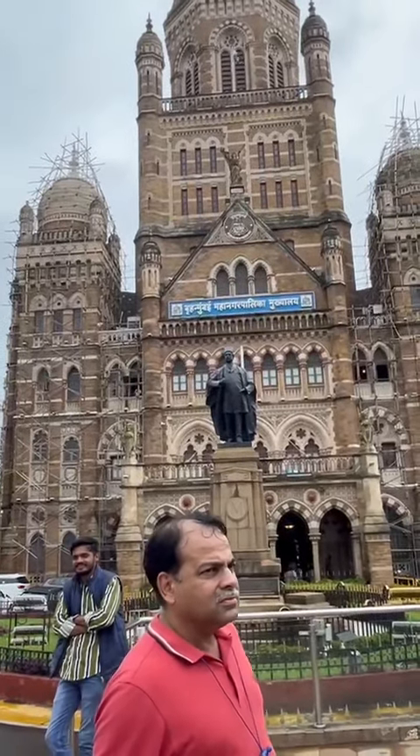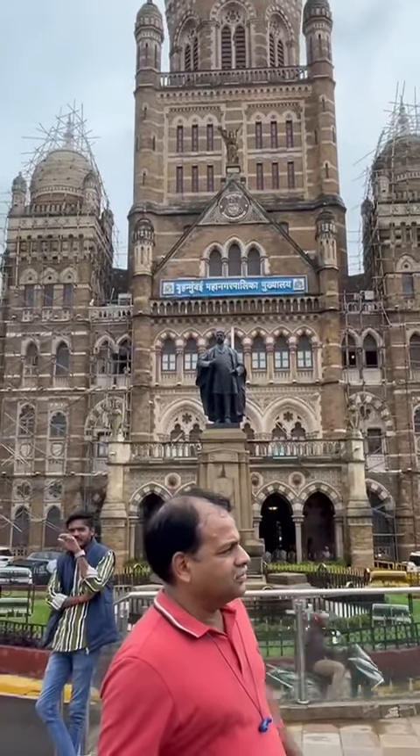It is the richest operation in India, and also the most renowned.